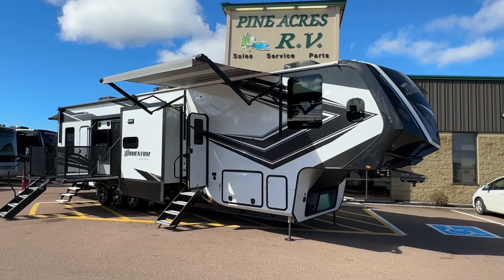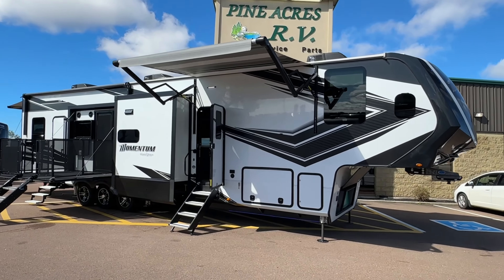We got a 2022 Grand Design Momentum 399TH — this is your ultimate family unit, party mobile, or even a toy hauler. Absolutely incredible: tri-axles, frameless windows, two patios, and the ramp to bring in a toy.